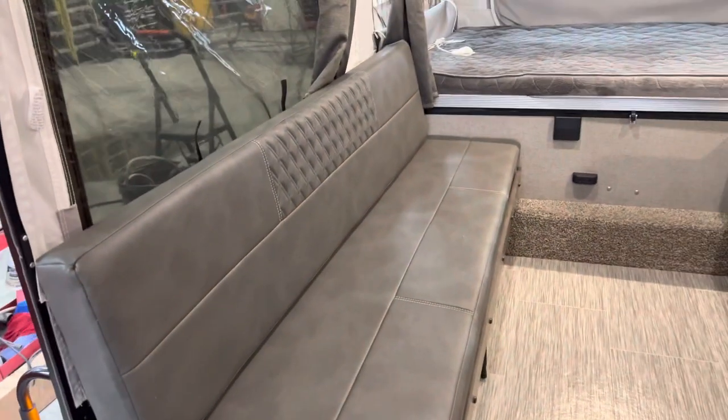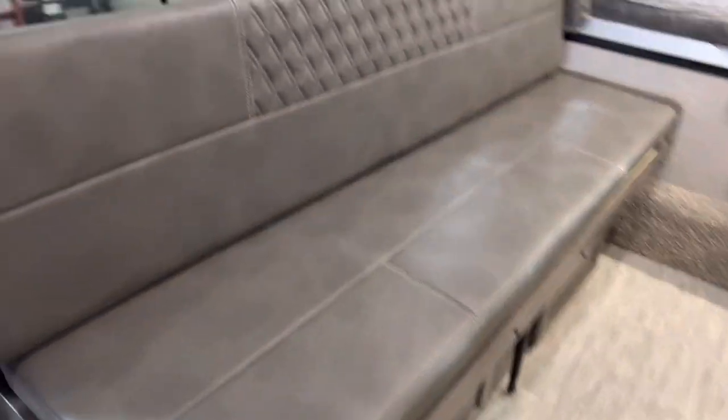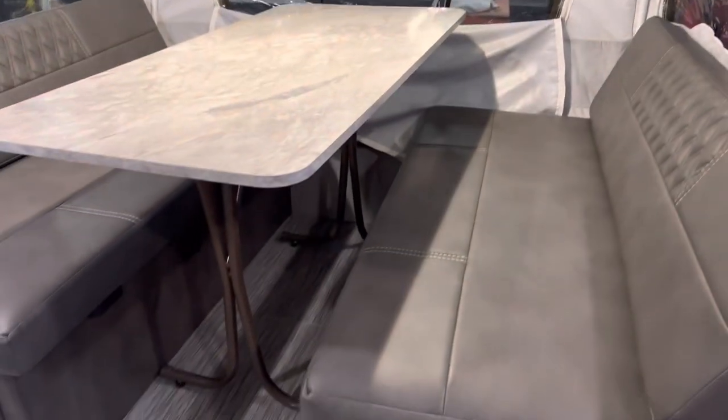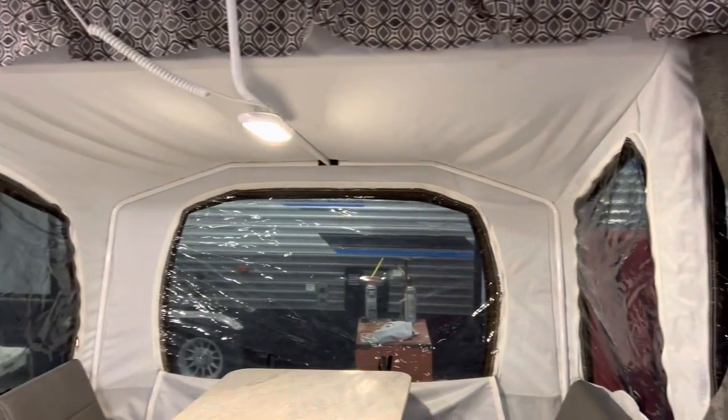It comes with a three-burner stove, hot and cold water, lots of storage space, and a utensil drawer. Over here we have the seating area, and this does drop down to a bed. Big windows all the way around.